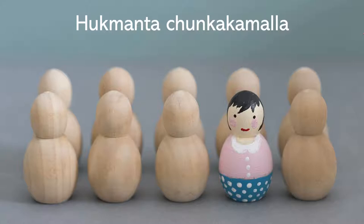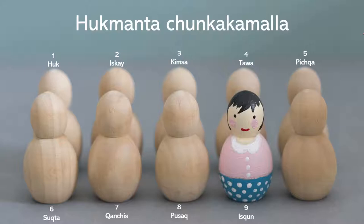Now the other way around — a review of the numbers from ten back down through one.